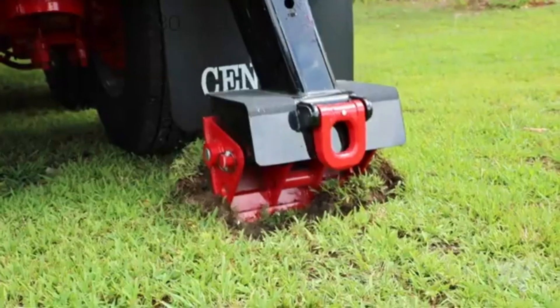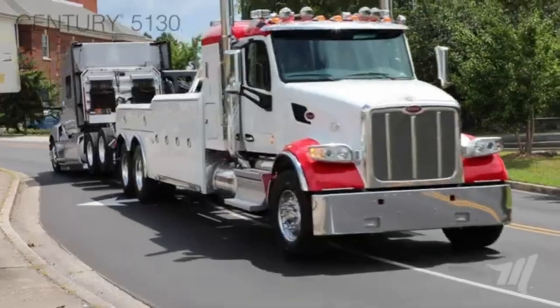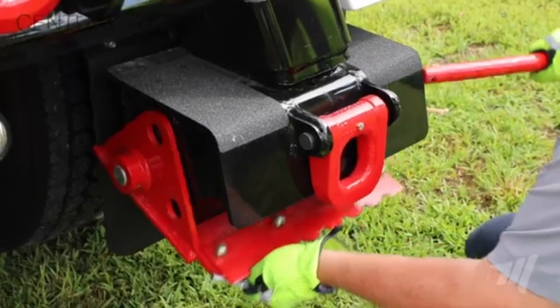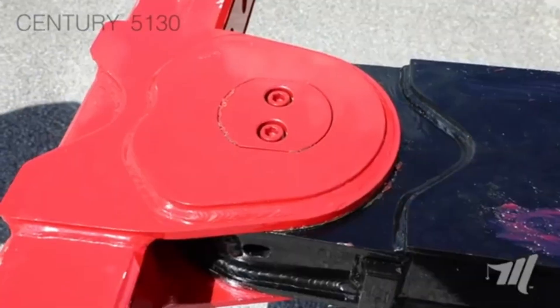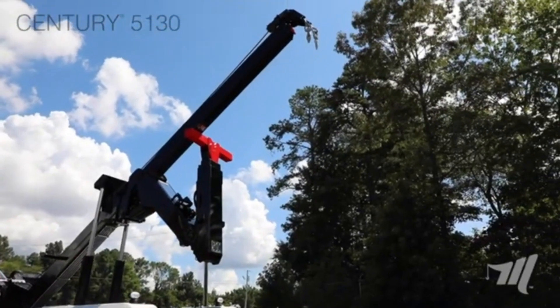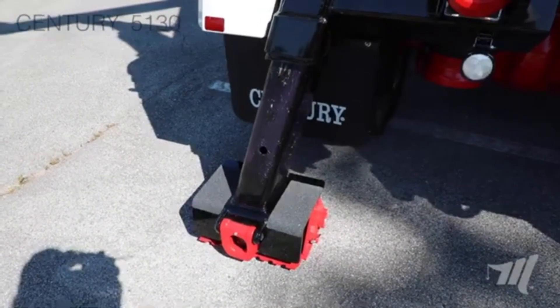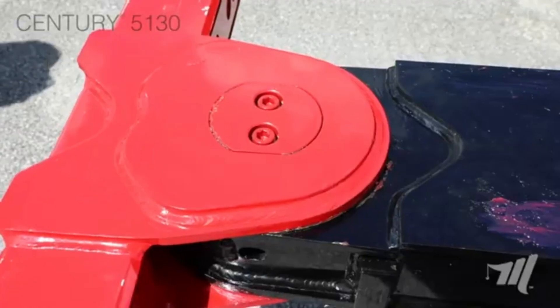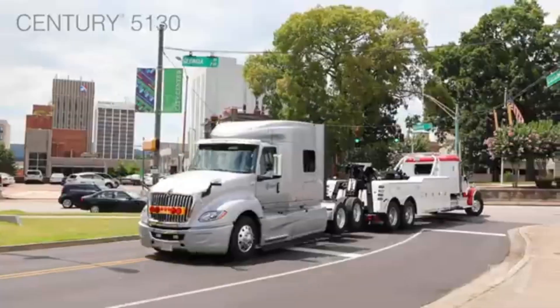The unit handles vehicles that are often too large or heavy for standard towing equipment. The powerful boom provides the lifting capacity required for recovering trucks, buses, or construction equipment, while the winches offer high pulling force, allowing the unit to handle even the most challenging situations such as vehicles stuck in mud or difficult terrain.